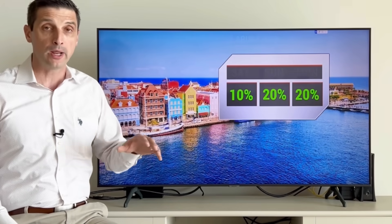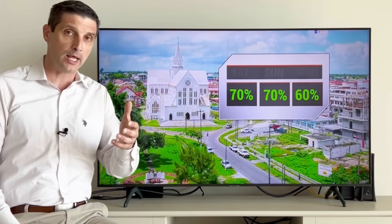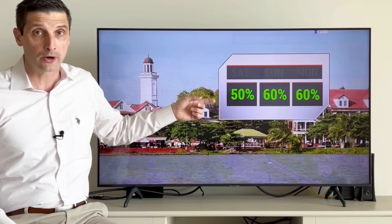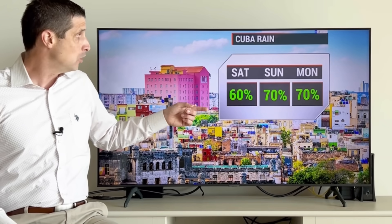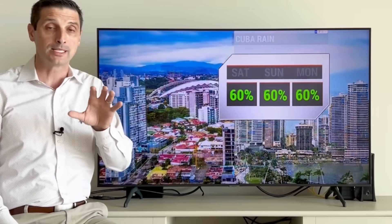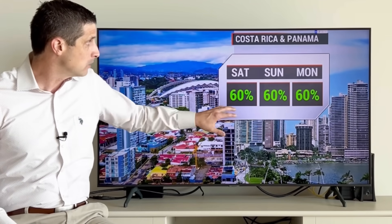Aruba, Curacao and Bonaire — mainly dry and very hot. Hoping some of that moisture near Trinidad and northern Venezuela starts to get a bit closer. Guyana: watching out for areas of flooding, still some heavier rain. Same thing in Suriname — rain chance down a touch, but still overall on the higher side. In Cuba, western and central sections have a much higher chance of flooding the next few days, so thank you for getting the word out about that.